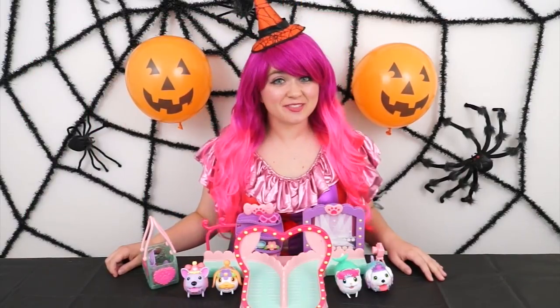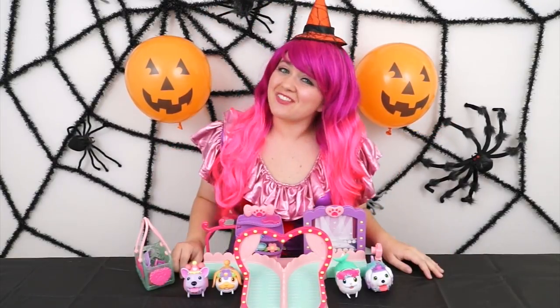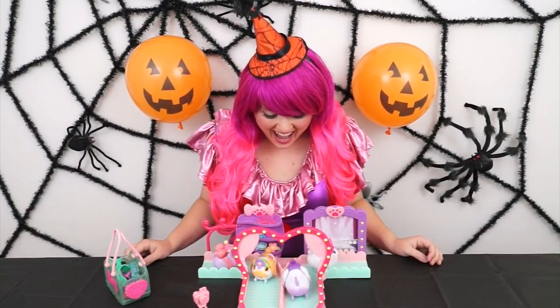Alright guys, thanks for watching! I'm Kimmy the Clown! Hope you had fun clowning around with me today! Me and the Chubby Puppies are going to keep being glamorous! Have a fun day and we'll see you tomorrow! Bye!